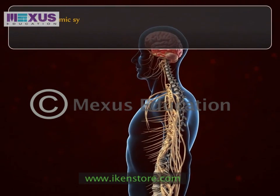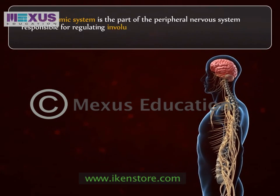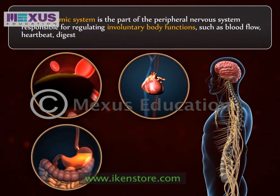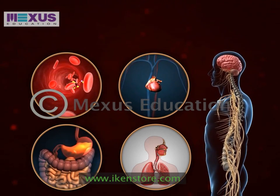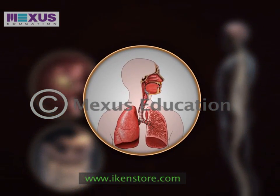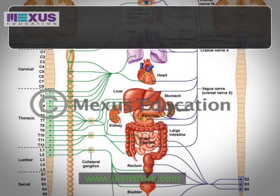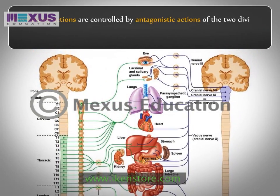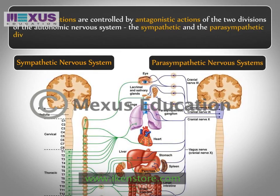The autonomic system is part of the peripheral nervous system responsible for regulating involuntary body functions such as blood flow, heartbeat, digestion and breathing. It is generally without conscious control, whereas most of its actions are involuntary, such as breathing, working in tandem with the conscious mind. These involuntary actions are controlled by antagonistic actions of the two divisions of the autonomic nervous system: the sympathetic and the parasympathetic divisions.